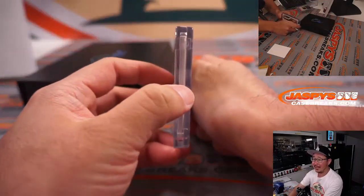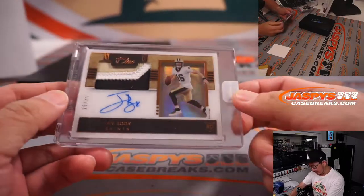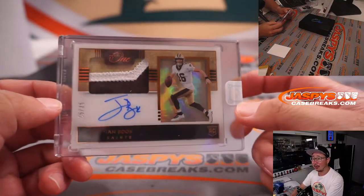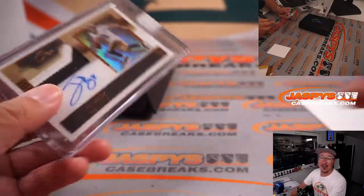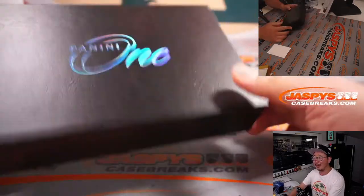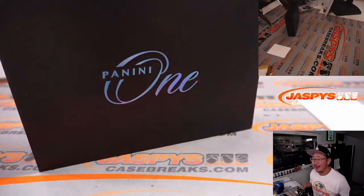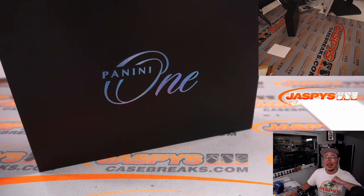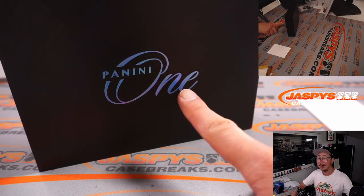And the last one, landscape mode, is Ian Book for the Saints, 25 out of 25, three color patch, on-card autograph, out of five. That's Saints 5 — Jeff with Saints 5. And there you go, gang. I appreciate you and everyone else getting in. We've got more of this in the store — really nice stuff. They're in 20 box cases now, so half case breaks — let's make that happen. I'm Joe for Jaspi's Casebreaks.com, thanks for watching, thanks for breaking with us. I'll see you next time.